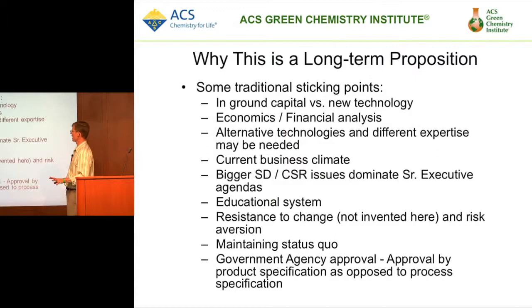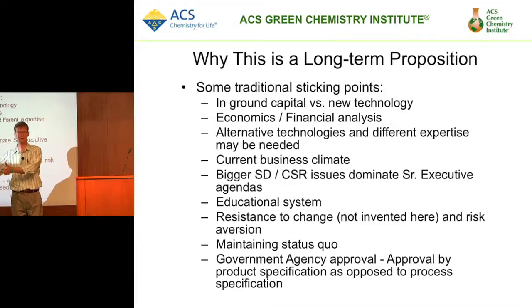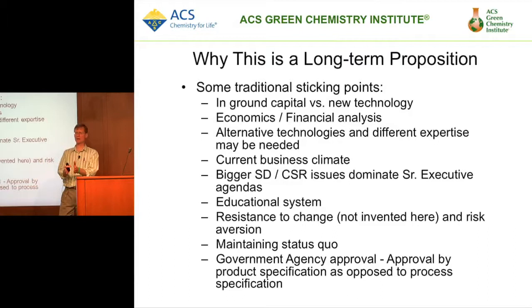This is a long-term proposition. In-ground capital is a major challenge — most chemical plants have been paid for many times over, particularly multipurpose chemical plants. To change that capital base, to move from a paradigm of scaling up from a 10-liter to 100-liter to 1,000-liter reactor, to instead numbering up 100 one-liter continuous reactors, is an enormous paradigm change, and it's very difficult to find people willing to do that.